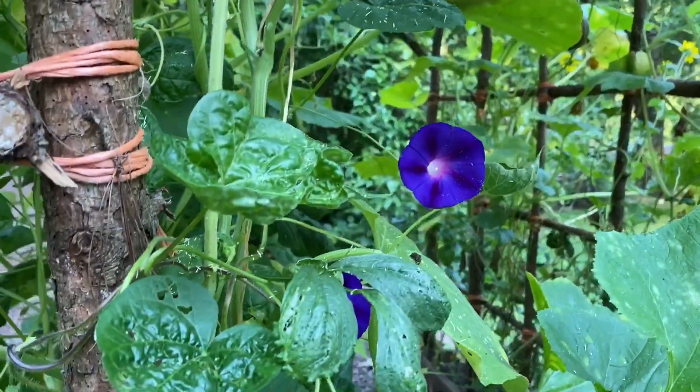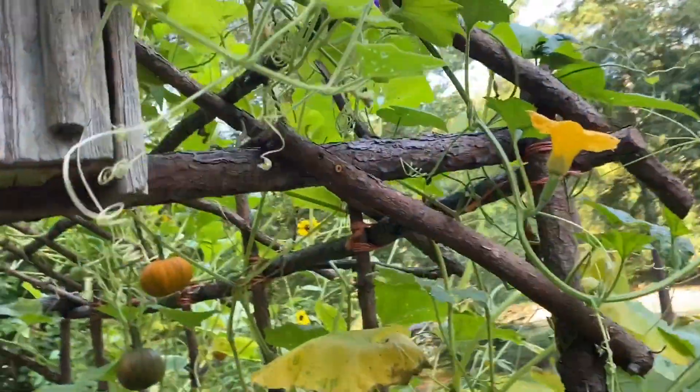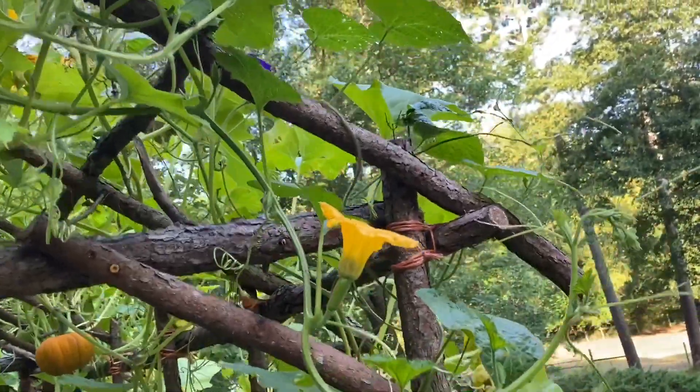The morning glories are blooming. I haven't seen any signs, though, of the Black-Eyed Susan vine.